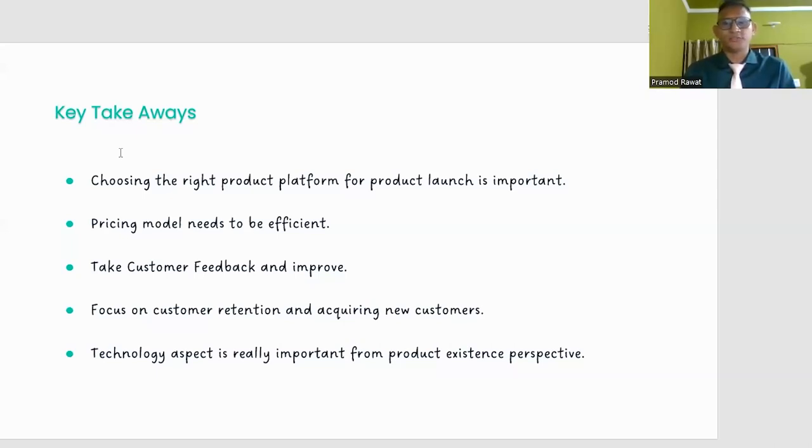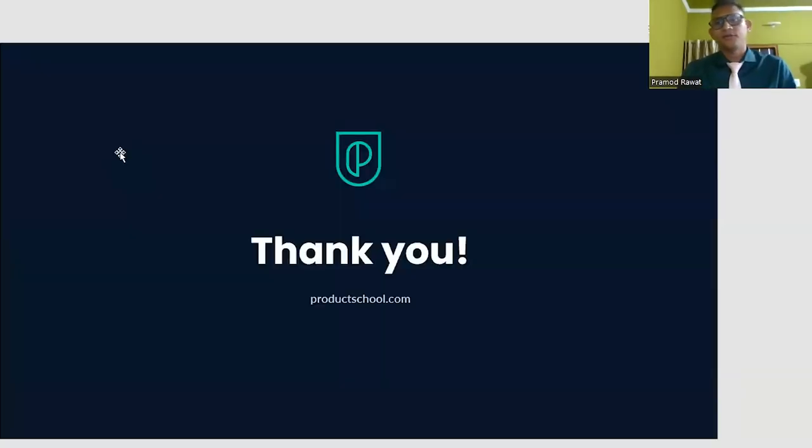Thank you so much for your time. Take care, bye-bye.